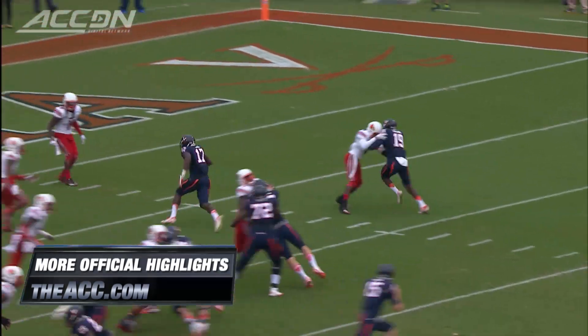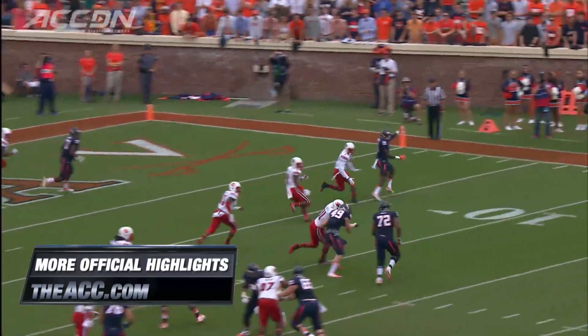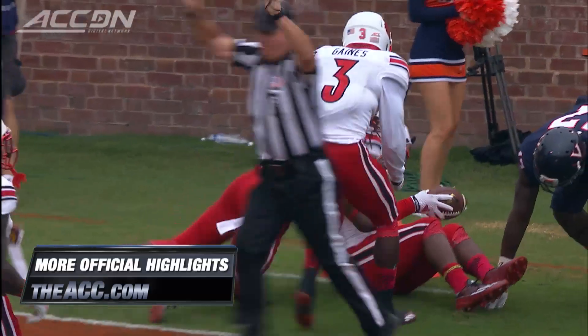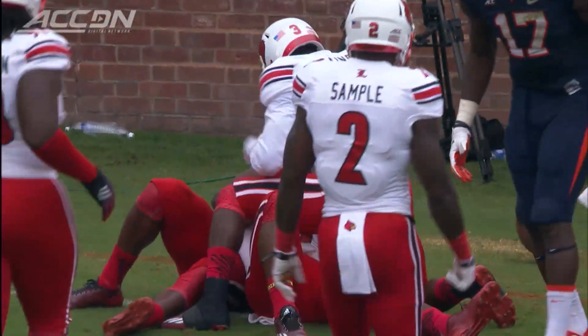Tight end Swanson motions right. Johns rolls right, still rolling, now fires it — and intercepted at the two-yard line. Holloman picked it off. That was a bad throw. Yes, it was. He threw it right to him.